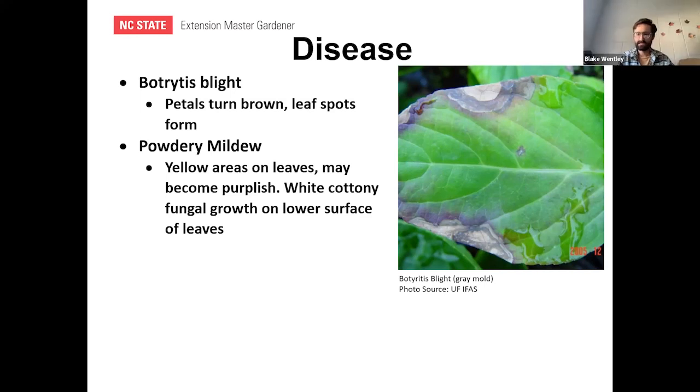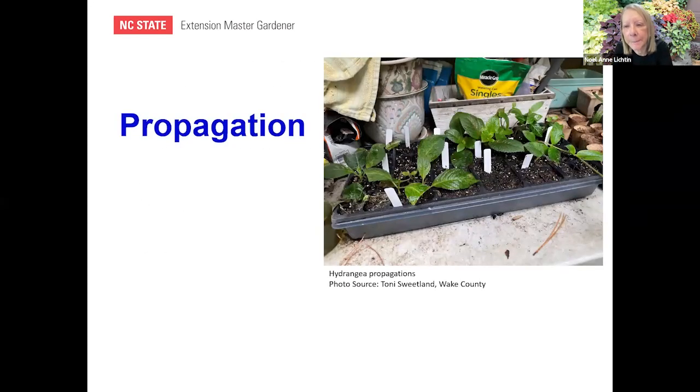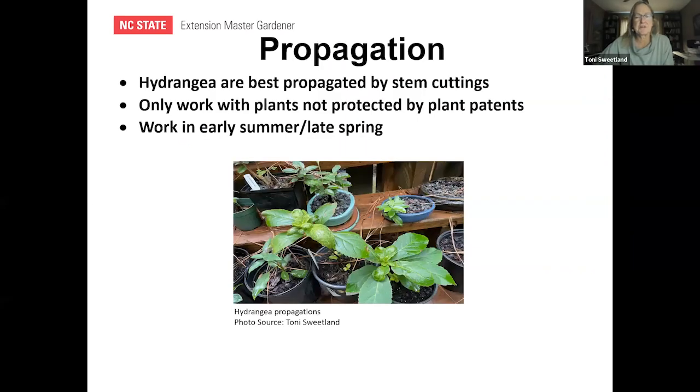Rachel asked if you can propagate any time, including winter. Propagation is better done in spring when the plant is actively growing — in winter the plant is dormant. You want that high-growth time when the juices are flowing out to the leaves, not down to the roots.